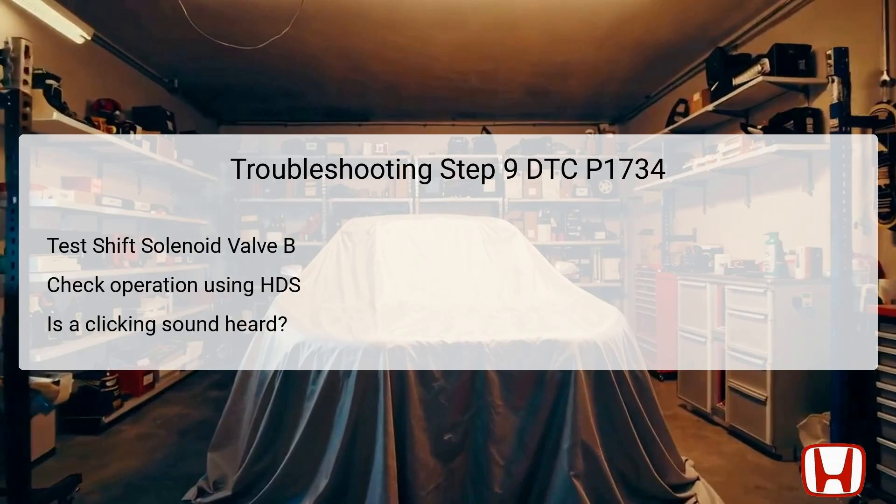The ninth troubleshooting step requires selecting shift solenoid valve B from the miscellaneous test menu in the HDS. This test aims to confirm whether solenoid B is operational by listening for a distinct clicking sound, which indicates that the solenoid is engaging correctly. If a sound is heard, it suggests that the electrical signal is reaching the solenoid and it's functioning properly. However, if there is no clicking sound, this indicates that solenoid B may have a defect, requiring replacement.